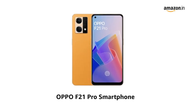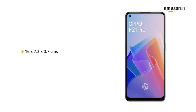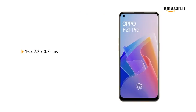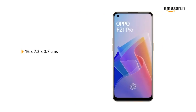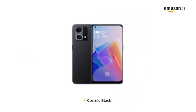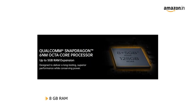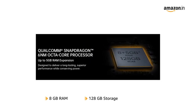Presenting OPPO F21 Pro Smartphone in Sunset Orange. It comes in a size of 16 x 7.3 x 0.7 cm and weighs 175 grams. It is also available in Cosmic Black. The phone comes with 8GB RAM and 128GB storage.